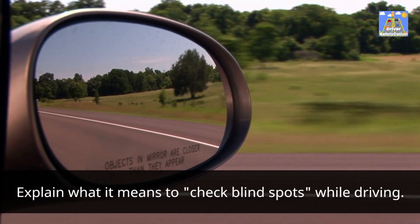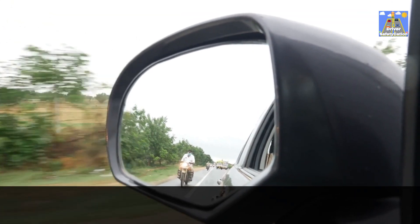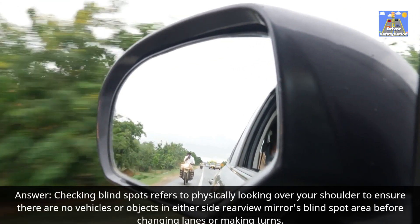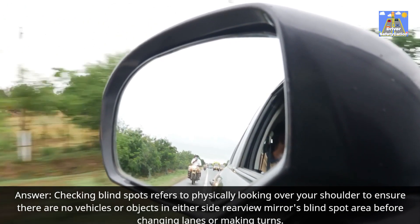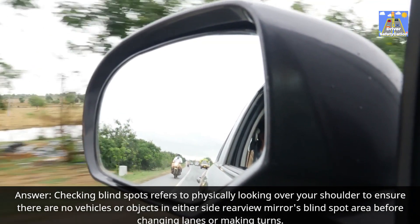Explain what it means to check blind spots while driving. Answer: Checking blind spots refers to physically looking over your shoulder to ensure there are no vehicles or objects in either side rearview mirror's blind spot area before changing lanes or making turns.